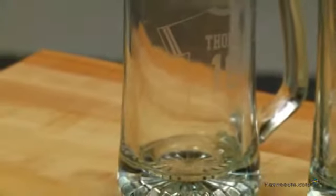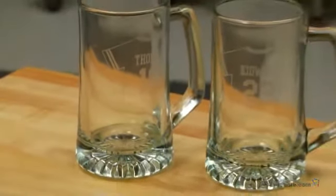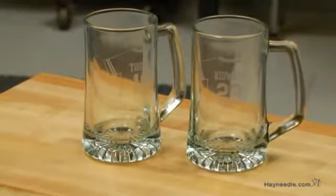Each mug holds up to 25 ounces of your preferred beverage, and what sets them apart from other mugs is that you can customize the football jersey on the side of each glass with a varsity styled name and number.